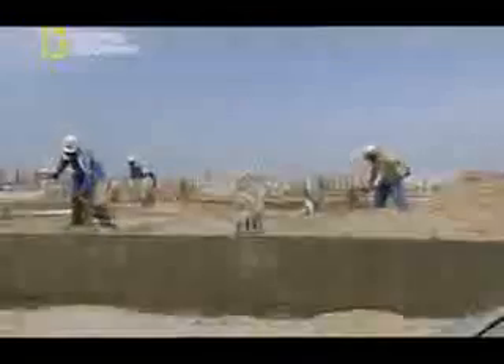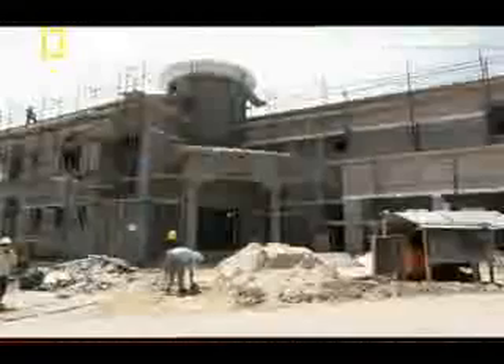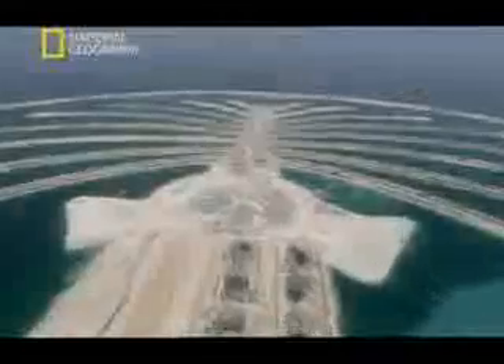Now, three years on, the residents want to move in. There are over 1,800 villas to build on the palm fronds. The delivery date looms nearer, and many of the houses are still at ground level. The schedule is slipping, but the Crown Prince has promised the world a luxury location by 2006. The deadline must be met.